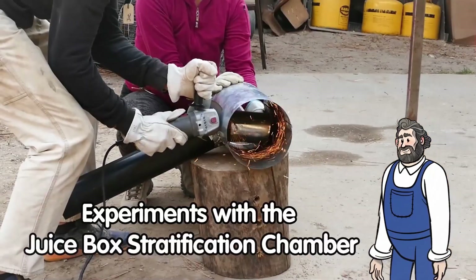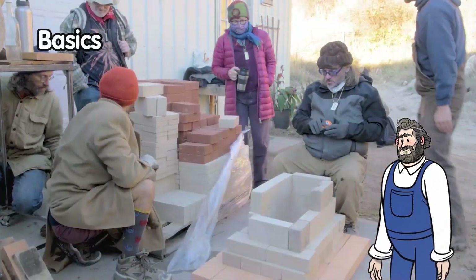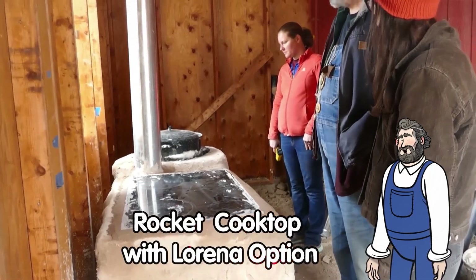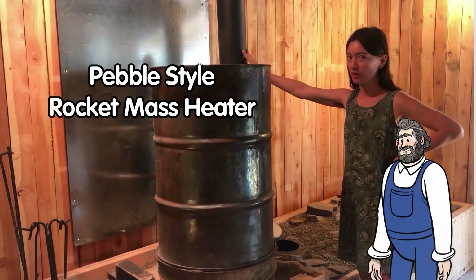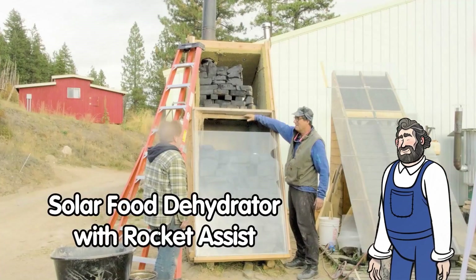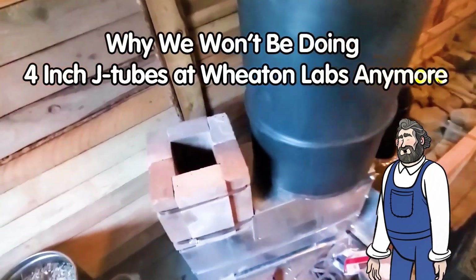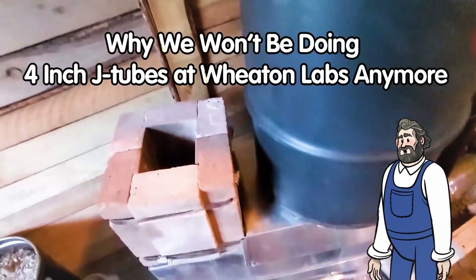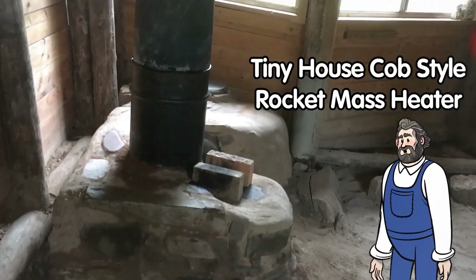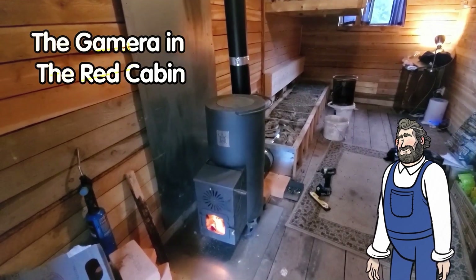In this movie you will see details about our new juice box stratification design idea, a quick overview of rocket mass heater basics, a beautiful build of a Lorena rocket stove and cooktop, a humble pebble style rocket mass heater in the solarium, a solar food dehydrator with rocket assist, a short summary of why we won't be using four inch j-tubes at Wheaton Labs anymore, a Cobb style rocket mass heater for a tiny house, and a commercial rocket heater — the Gemara — in a tiny cabin.